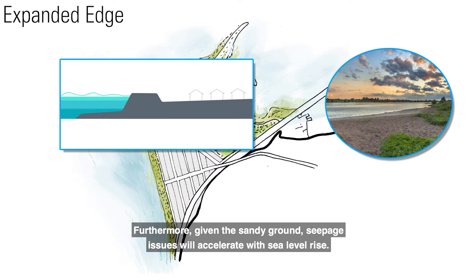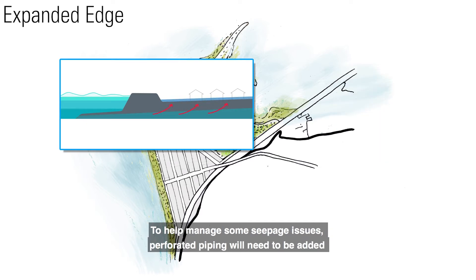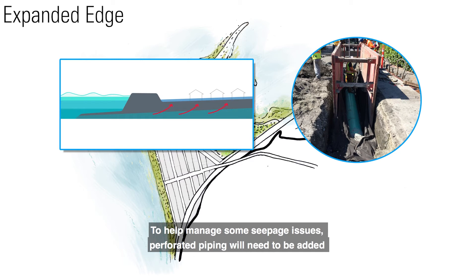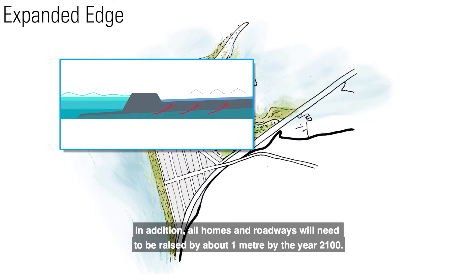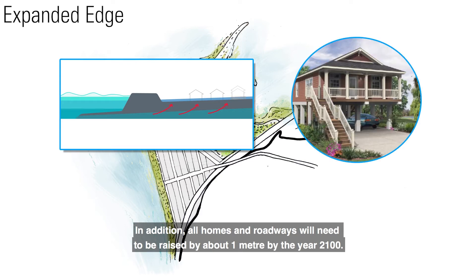Given the sandy ground, seepage issues will accelerate with sea level rise. To help manage some seepage issues, perforated piping will need to be added over time to pump groundwater into the ocean. In addition, all homes and roadways will need to be raised by about 1 meter by the year 2100.